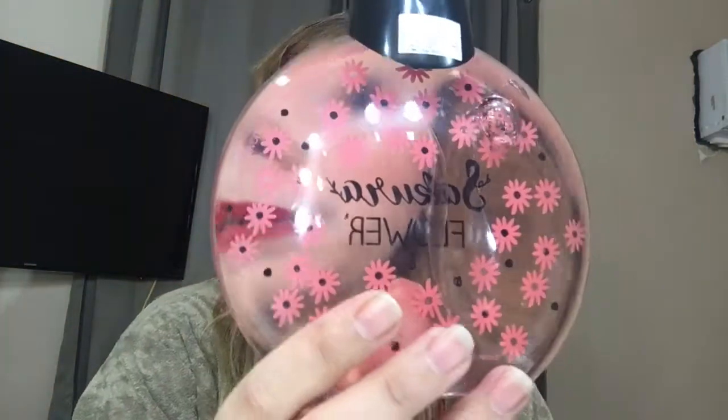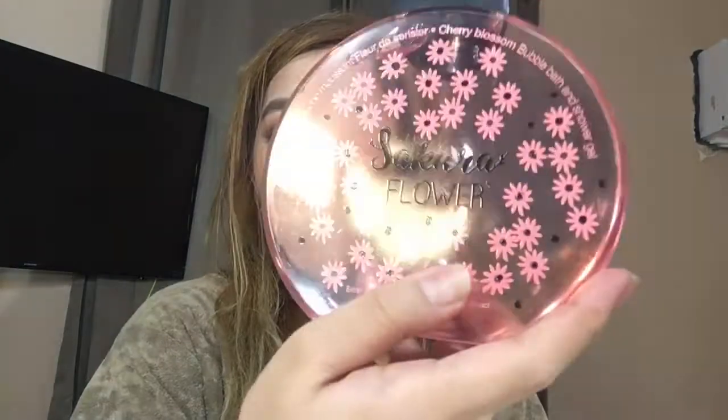The first thing I got is this bubble bath — it's a Sakura flower scent. It was on sale, around 400 plus. Then I also got a lipstick.